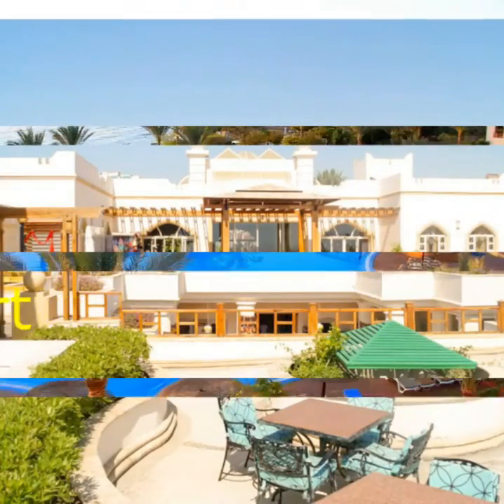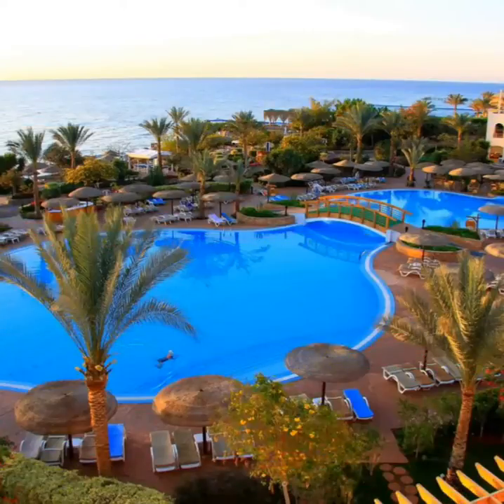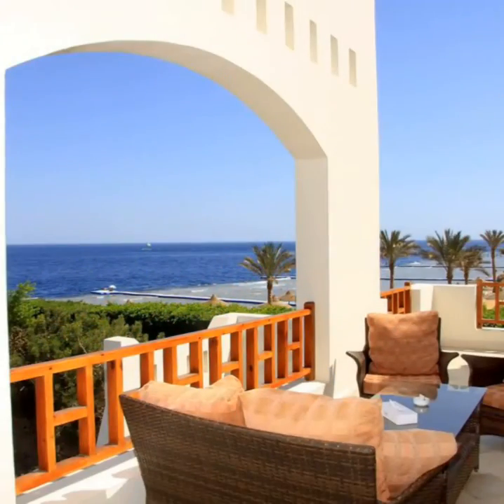The air-conditioned rooms at Royal Grand Charme have satellite TV, a minibar, and a non-suite bathroom. The rooms feature panoramic views of the pool, the landscaped gardens, or the Red Sea.